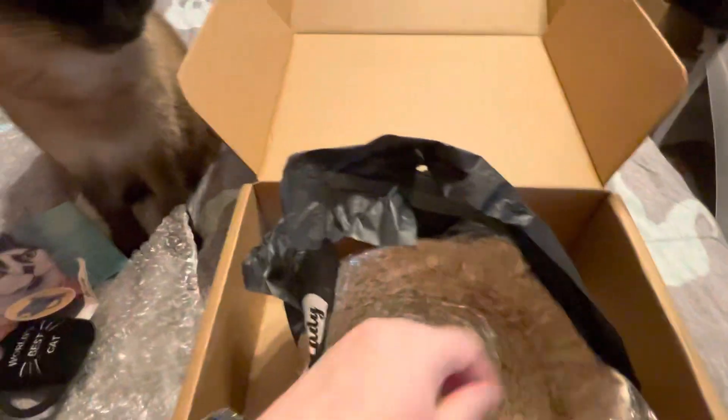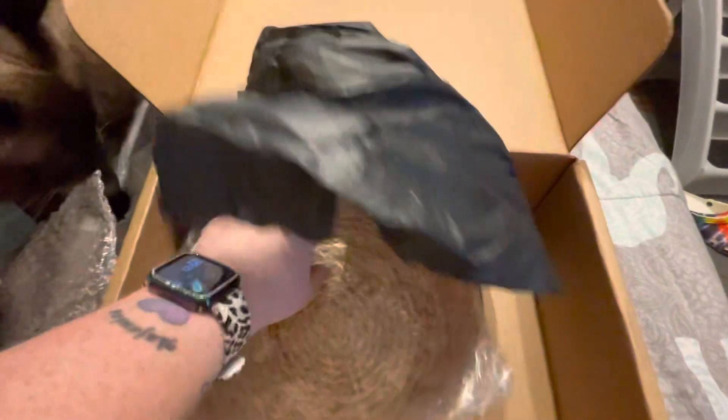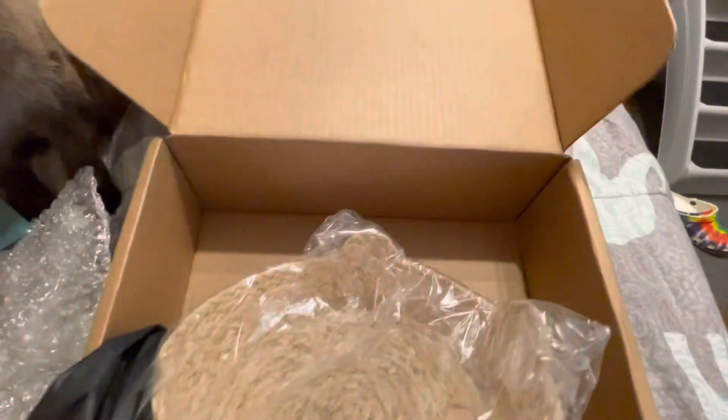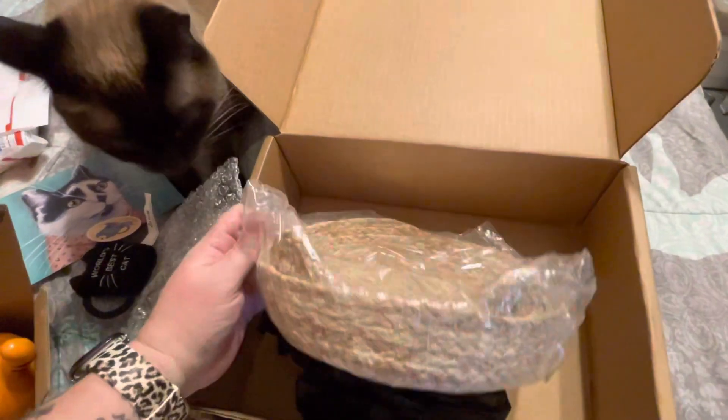We'll save that for last. Oh my goodness, this is going to be perfect for my desk. Look at that — I can just see it. All of my ink pens — I have been wanting something to put my pens in because I'm a pen junkie. So that is going to be it right there. That is adorable.